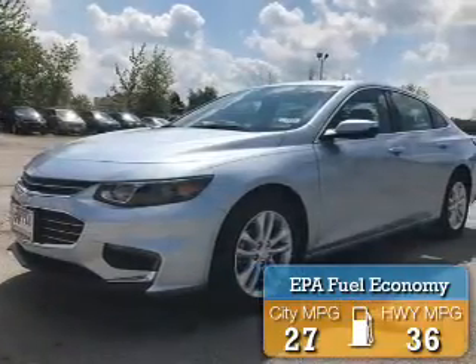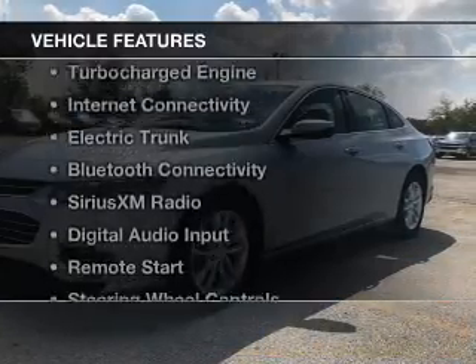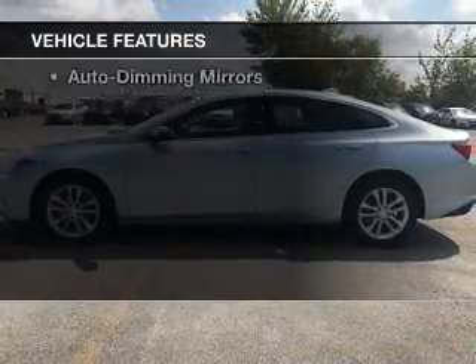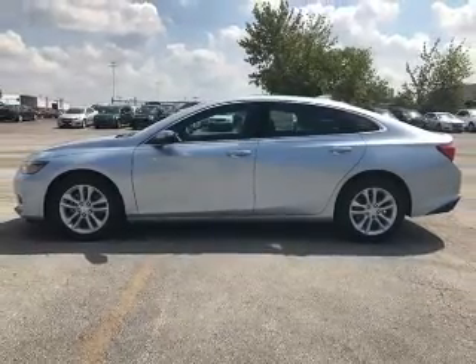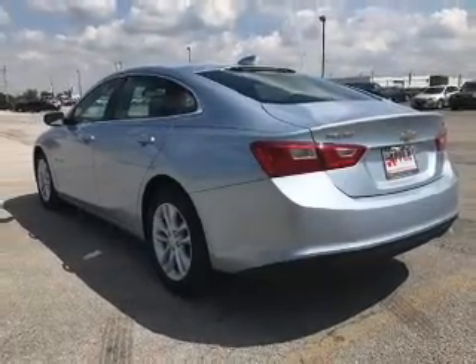Great fuel efficiency saves you money by requiring fewer trips to the gas station. The features include a turbocharger, internet connectivity, electric trunk, Bluetooth connectivity, and Sirius XM satellite radio.